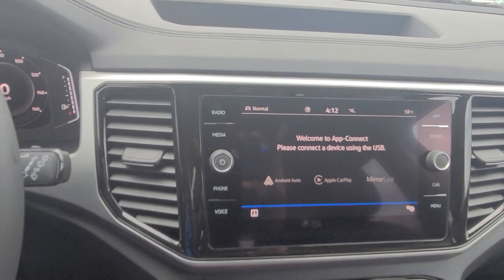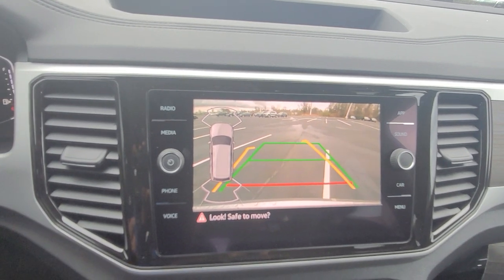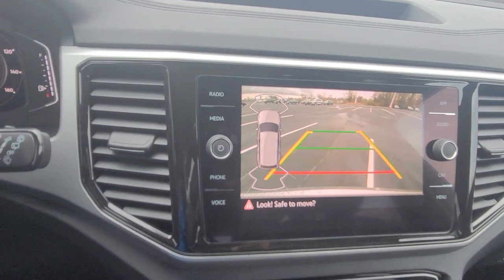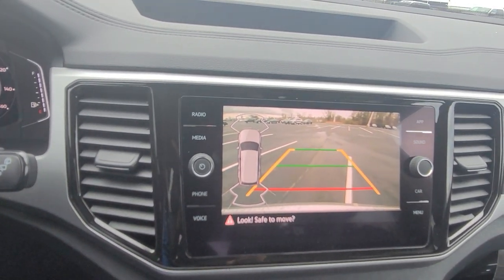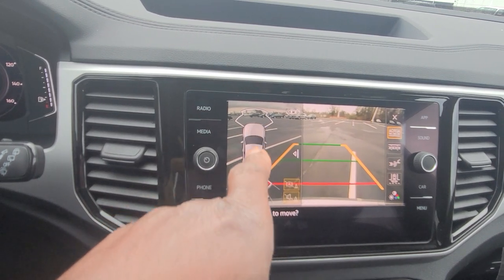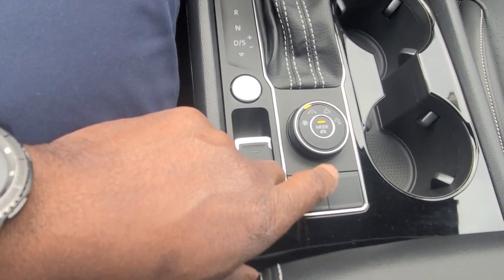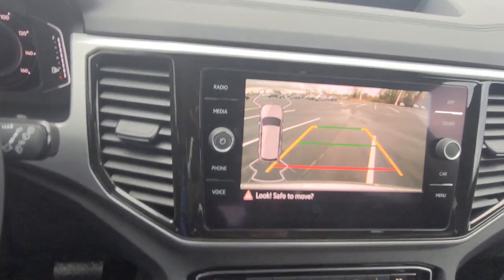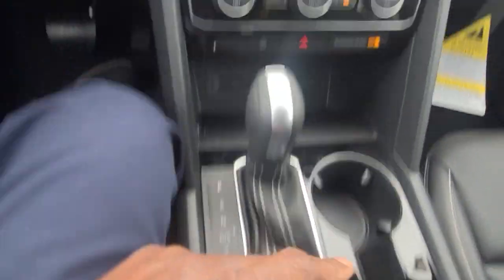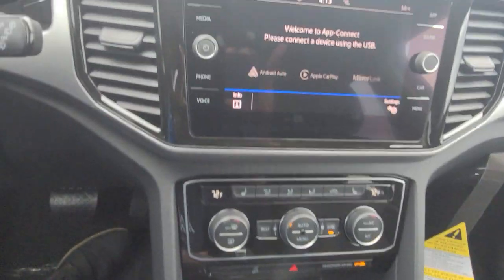You do have dual zone climate control up here. Back to this radio for a second — we do have a rear view camera with trajectory steering. I can turn the wheel left and right, that yellow line moves accordingly, the green line stays put, and the red line signifies where the bumper is. The park distance sensors show up on screen when I hit this button to activate it. As long as I'm in park or stationary, I can push this button and it will bring up my rear view camera without putting it in reverse.